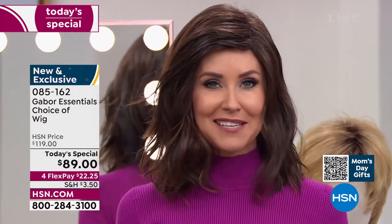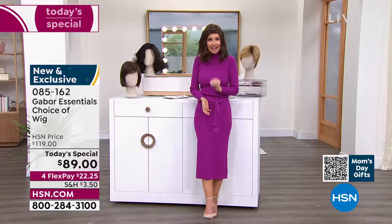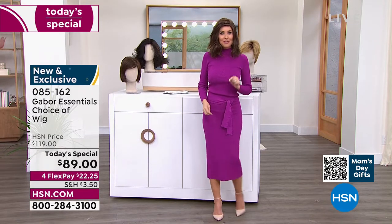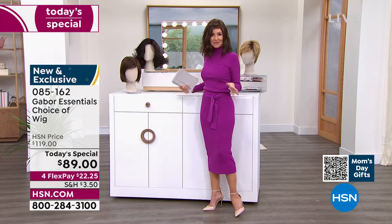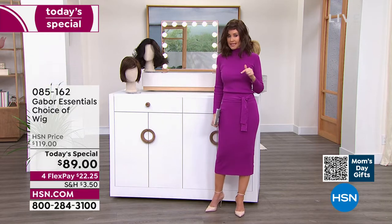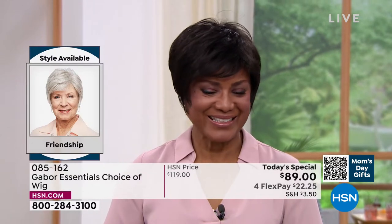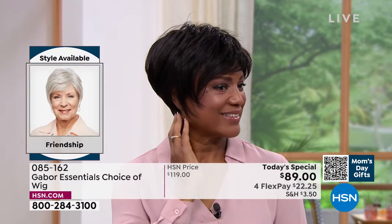I'm going to be trying on different colors because at this price — flex pay $22 and change — you can get these home and start experimenting. Ever wondered what you'd look like in a short cut? We're going to show you the Friendship — that's where we're going to start. If you're on the phone, you can always ask your representative. You can also go to hsn.com to see all of the different styles right next to each other.